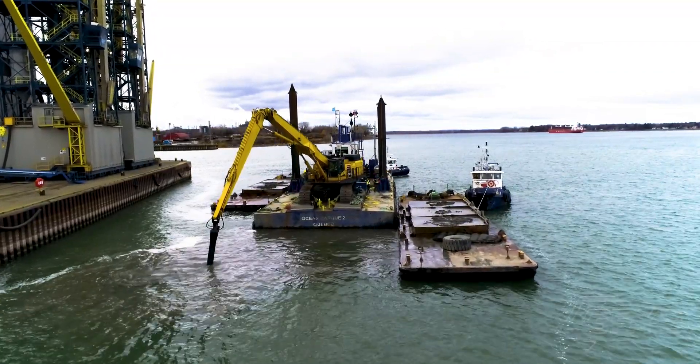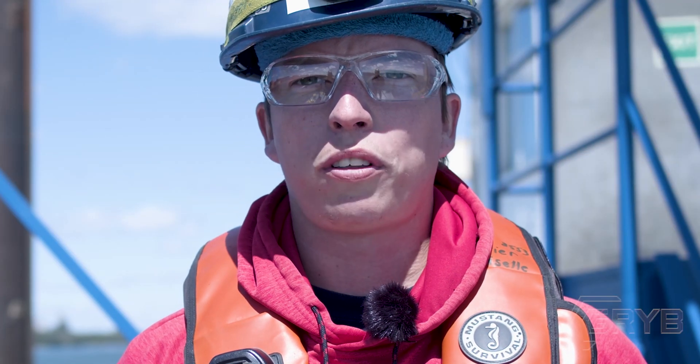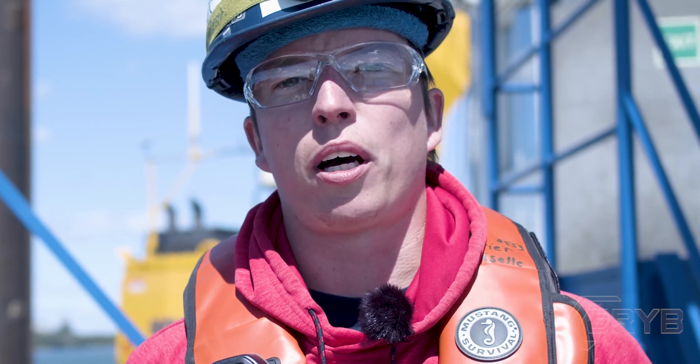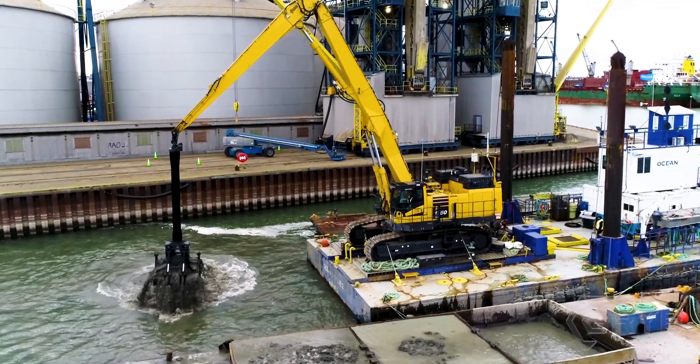We purchased a standard excavator to do our work. We sent it to GRIB so they could manufacture a custom long-reach arm for us that would be able to reach the marine depths that we work in and resist strong currents. So far, it completely meets our expectations.